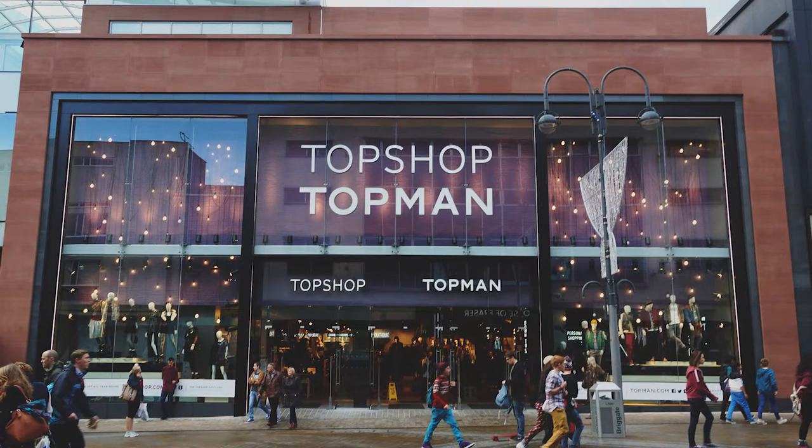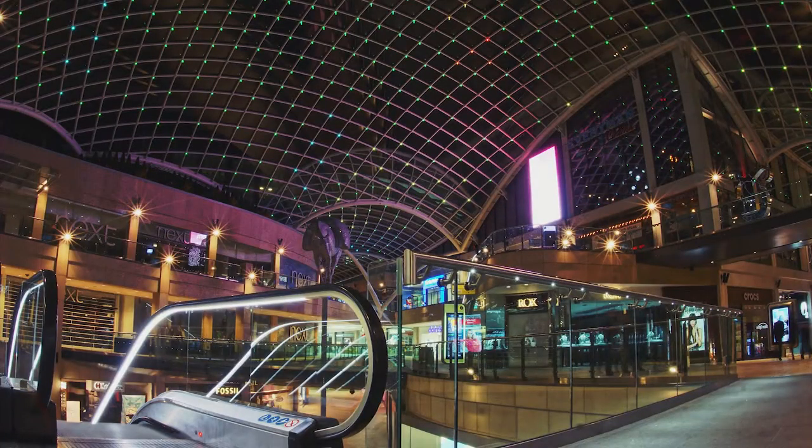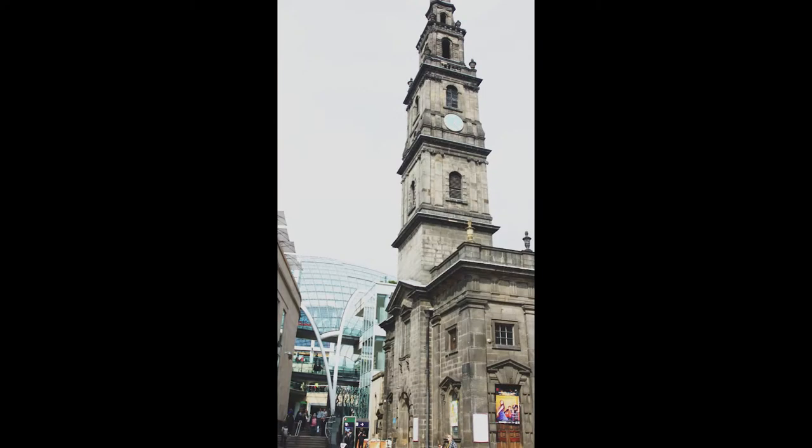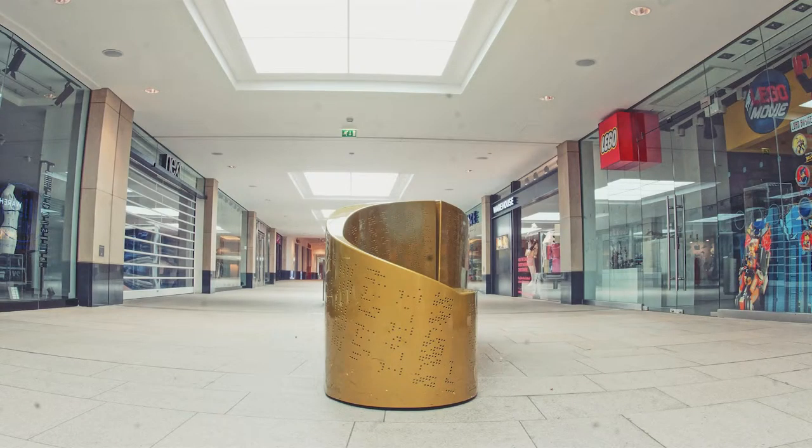We're going to start off with one of the more recent developments in Leeds' shopping culture, which is Trinity Leeds. Opened on March 21st 2013, the shopping and leisure centre has only been open 3 years. However, in this relatively short space of time, much of the city's shopping district has been transformed to revolve around this new shopping centre. Inside the complex you can find all sorts of shops, from Topman to Topshop and Lego stores, and even an Everyman Cinema.